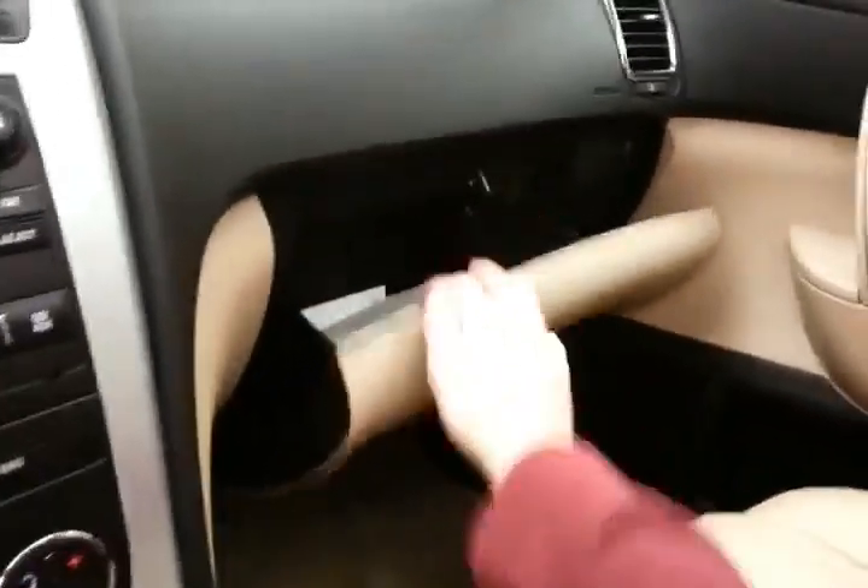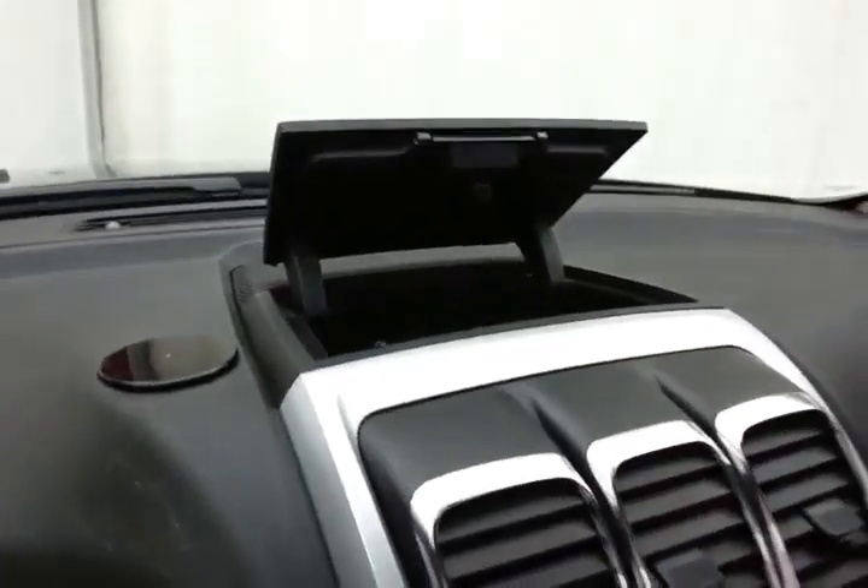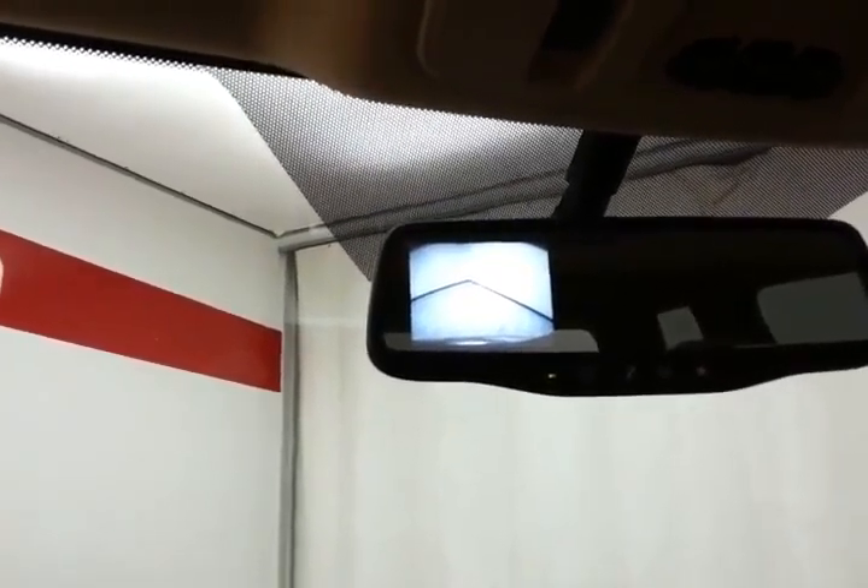Speaking of storage — spacious glove box with all the owner's materials, even more space in the upper dash. Overhead auto-dimming mirror, and that's where the backup camera display is. HomeLink transmitter for garage door opener and moonroof control.